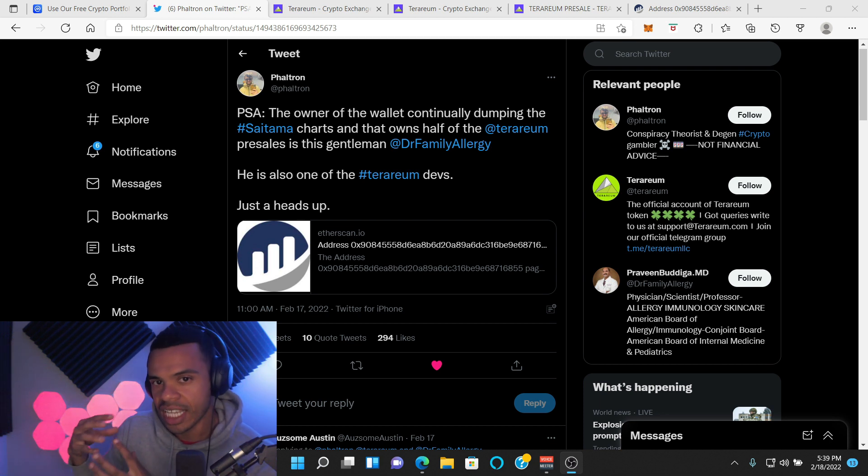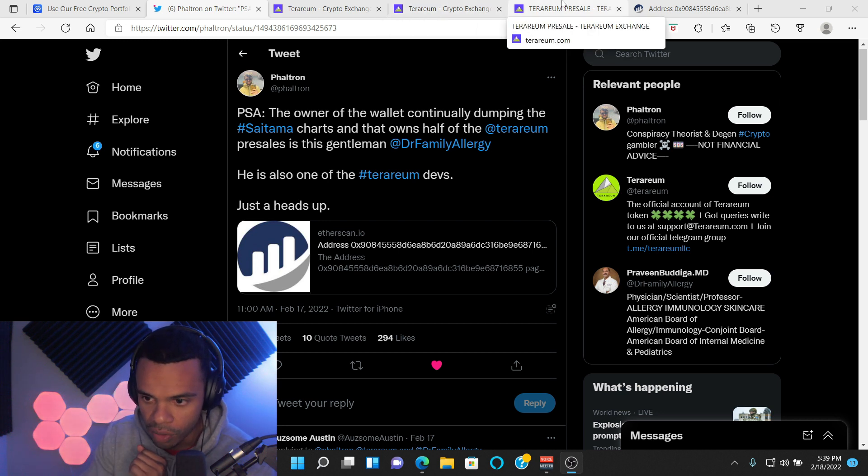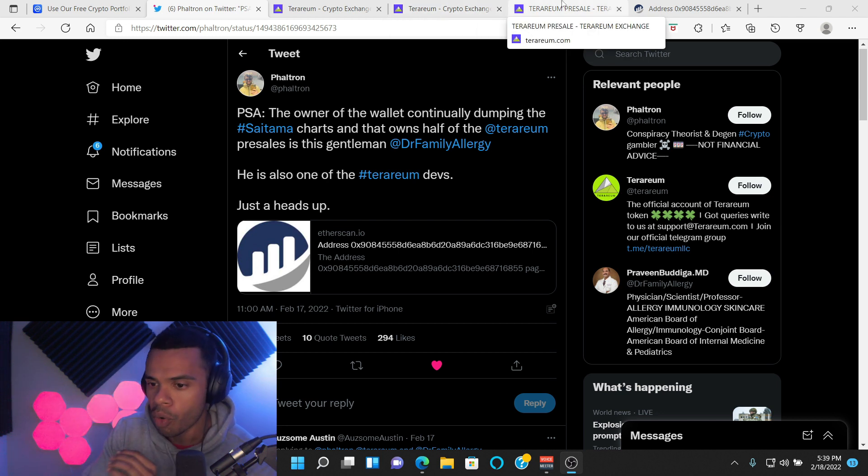If you want to really go in depth on the Etherscan, I'm going to put a link in the description down below to a video by the Crypto Realists and Sandstorm. They dug deep and figured it all out. So there's a pre-sale for Terrarium. It launches tomorrow, and I actually got onto the pre-sale for about 0.70 ETH, so very, very small.